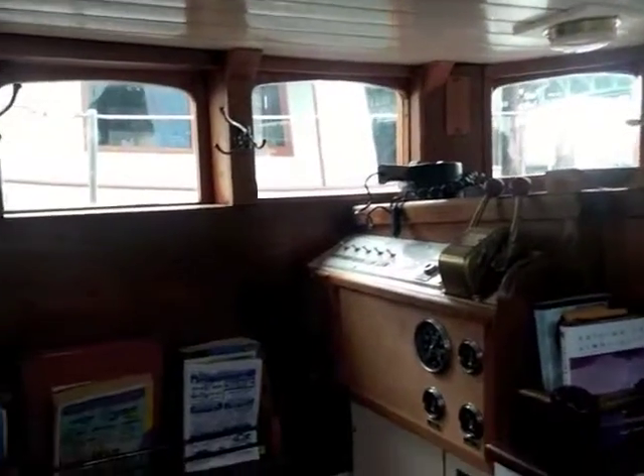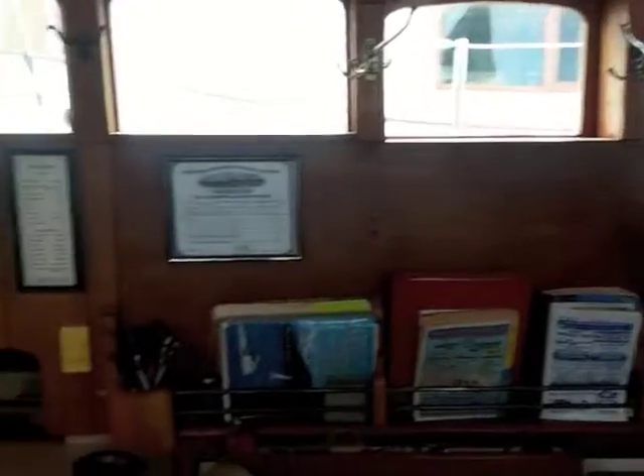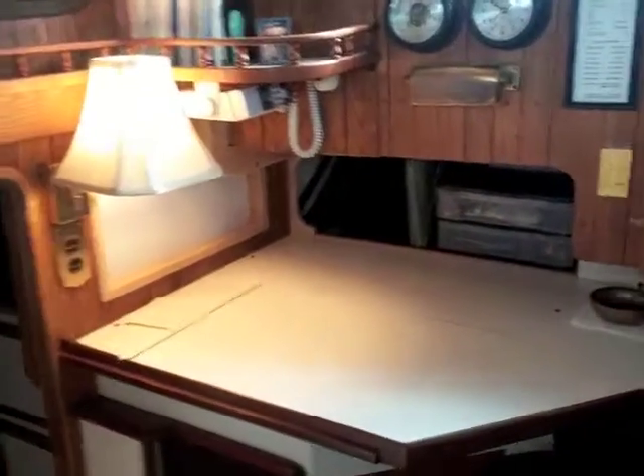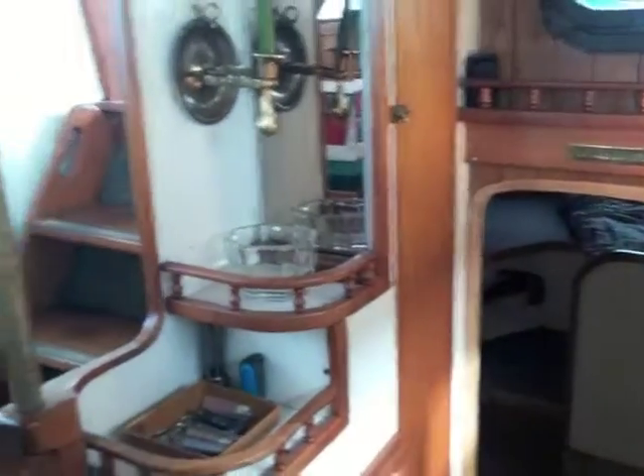Looking to the port side, we have our electrics and controls. Our navigation station is located right here — a place for your laptop and other navigation equipment — with views out through the side port light windows.